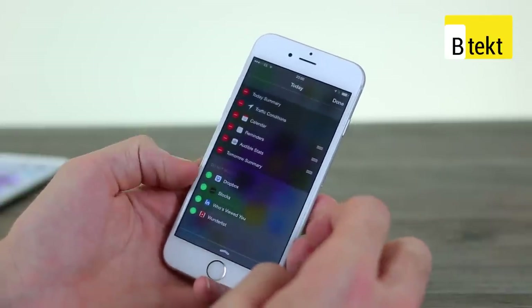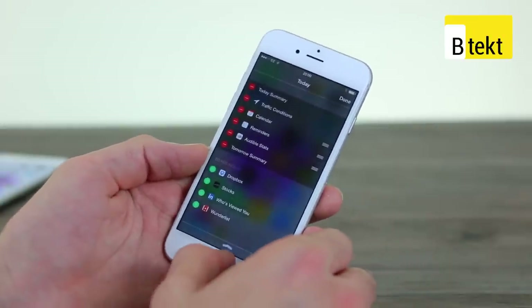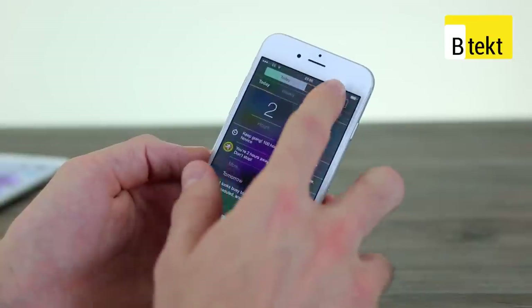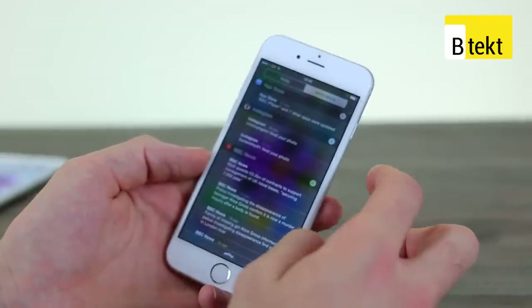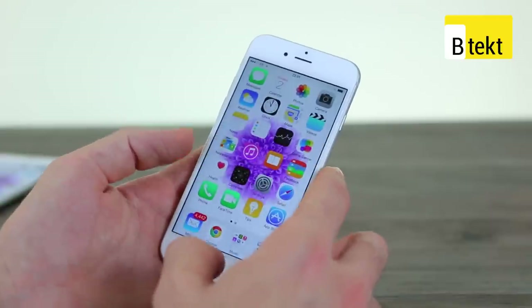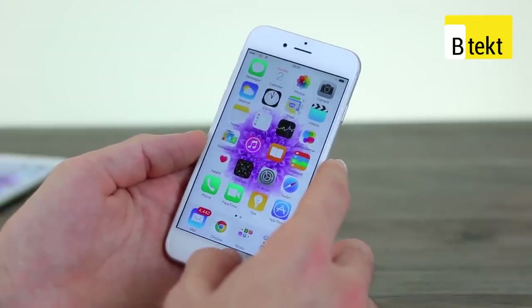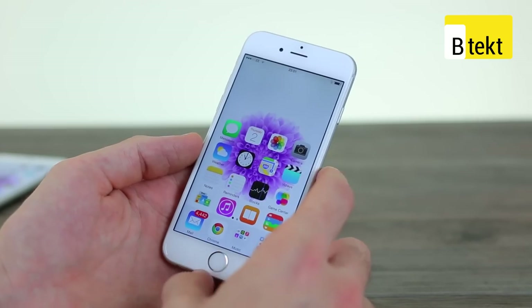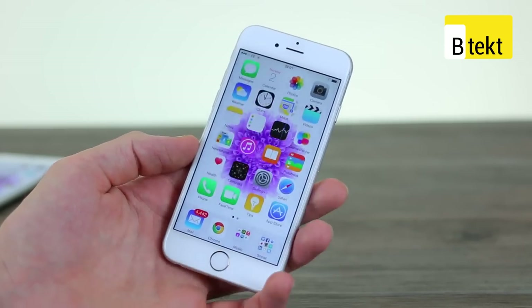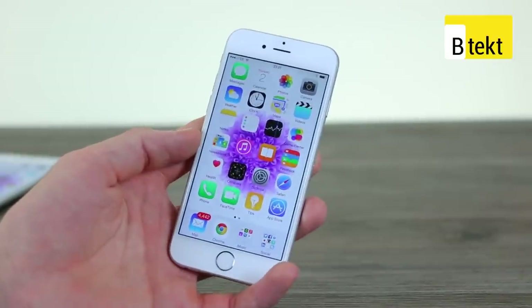So if we press edit we can get rid of the widgets that we don't use and add the ones that we do. If we jump out of that, we can pull down and see notifications on the left-hand side. You've also got — like with old iOS — double tap to activate multitasking, long press for Siri. So it's not super complicated but it's more fully functional than its predecessor.